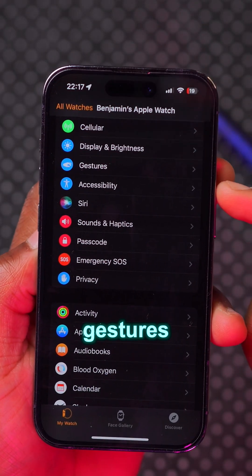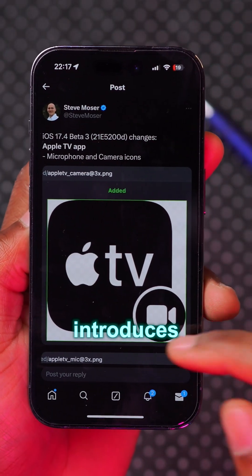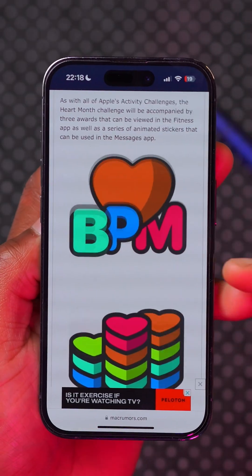In the Apple Watch application under Gestures, the 'Vision Pro' wording has been reverted to 'Apple Vision Pro.' This update also introduces different app icons in the code for Apple TV, alongside other health-related icons.